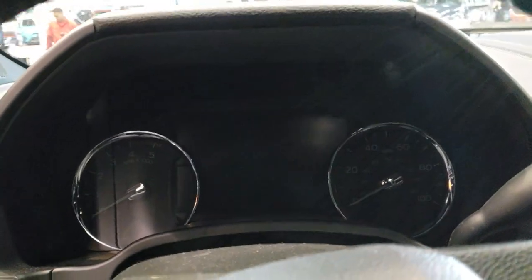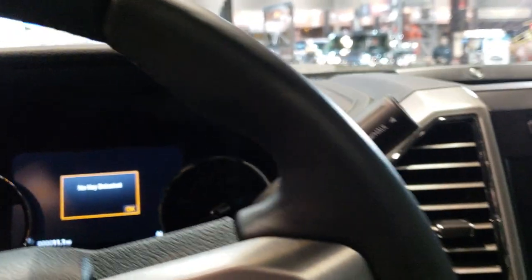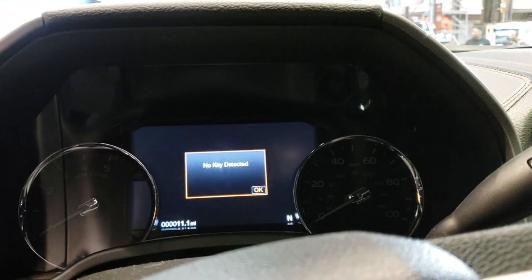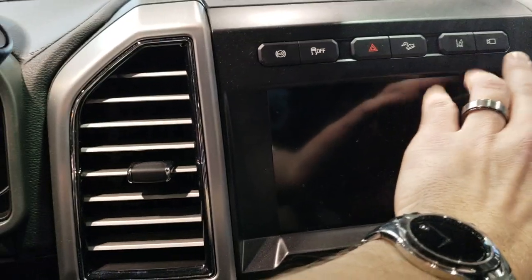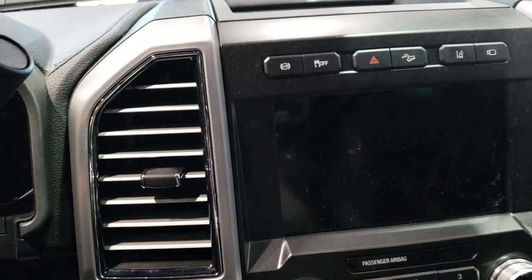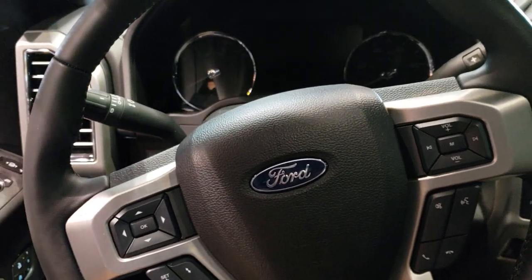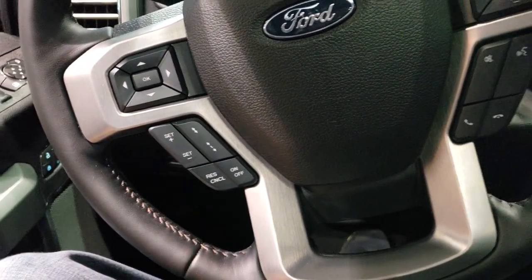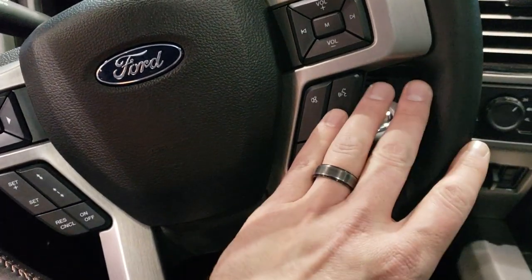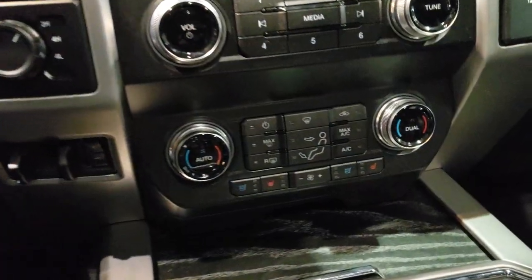You get the big instrument cluster there — you can see it when it's on. Comes with the B&O sound system, factory exhaust brake, lane departure, a 360 camera, downhill assist control, and stability control. The leather-wrapped steering wheel has adaptive cruise control on the left and Bluetooth audio controls on the right. Really nice steering wheel.